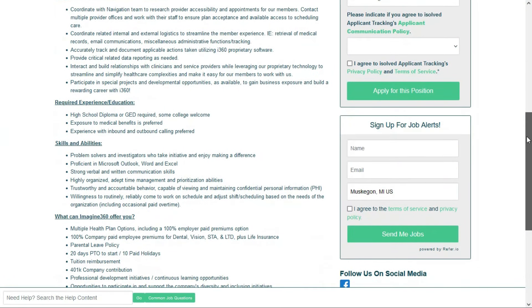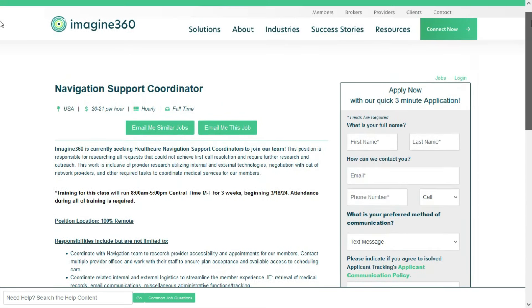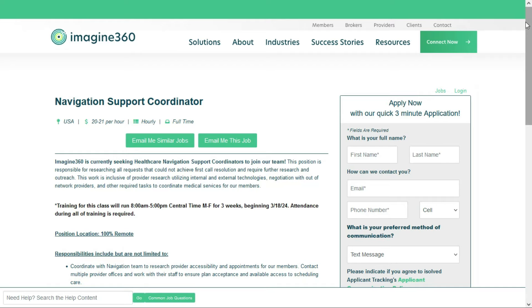All you need is a high school diploma or a GED. Some college is welcome but not required. They prefer you have exposure to medical benefits and experience with inbound and outbound calling — both are preferred, not required. Remember, they're going to train you. You need typical soft skills: problem solver, proficient in Microsoft Outlook, Word, and Excel, strong verbal and written communication skills, highly organized, trustworthy, and a willingness to work the schedule assigned to you. This is job number one — pay is between $20 and $21 per hour, training provided, no experience needed.